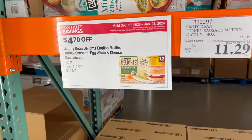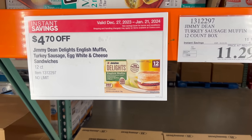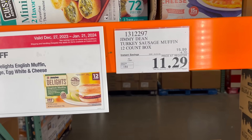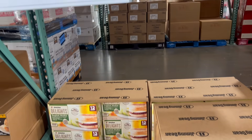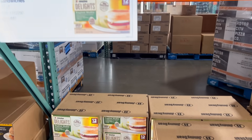This might actually be a good alternative for those who can't eat pork sausage. The Jimmy Dean Delights English Muffin Turkey Sausage Egg White and Cheese Sandwiches — $4.70 off normal price, down to $11.29. You get 12 of them in there, so that's less than a dollar a sandwich.